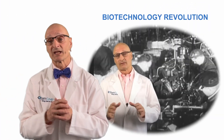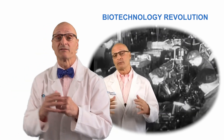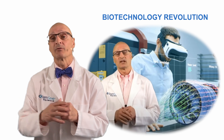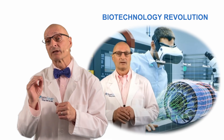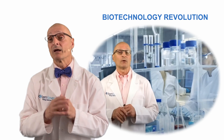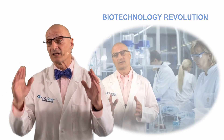Now, here at StemSave, we talk about the biological revolution as the next wave in human development. Well, we're riding that wave in the here and now, and stem cells play a key role in this revolution — a revolution that will usher in a period of longer and healthier lives. That's it for now. Don't forget to like us and to subscribe. We'll see you again soon.